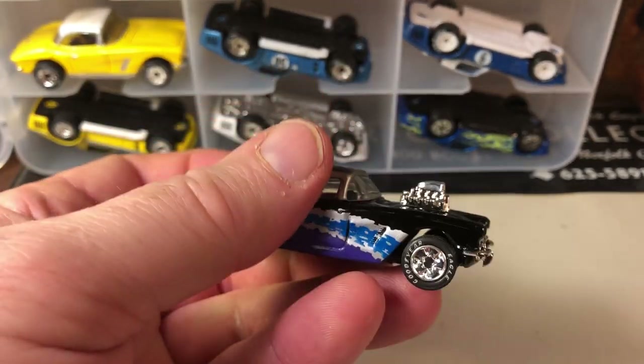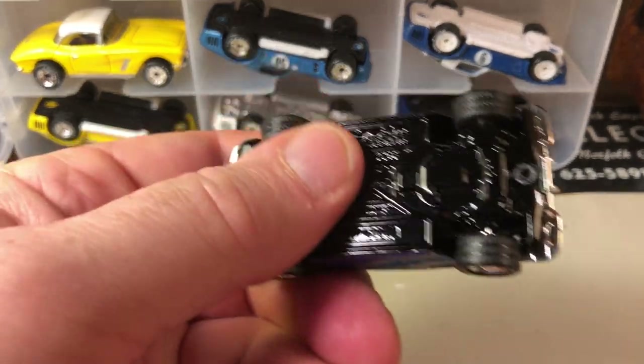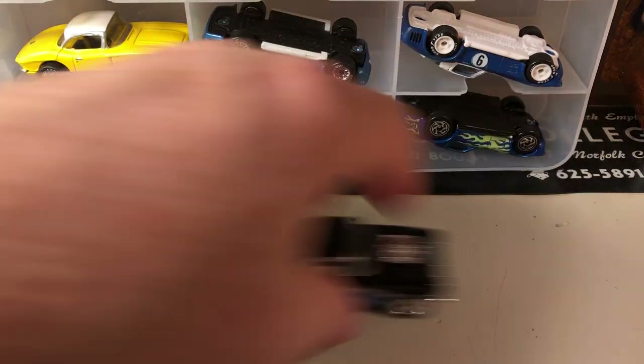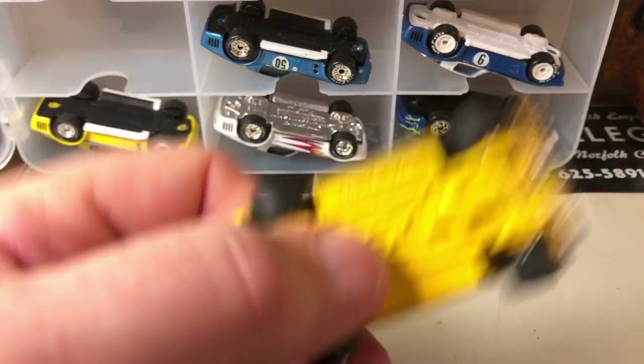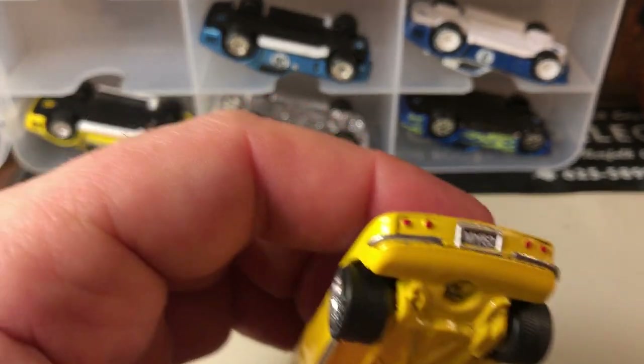Here's one with a blown engine — it's a yellow one with a metal base. There's another yellow one with a metal base and yellow real riders.